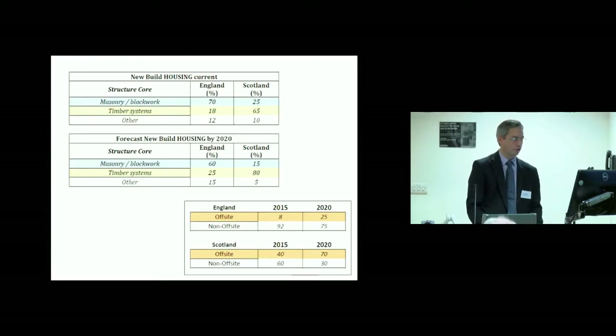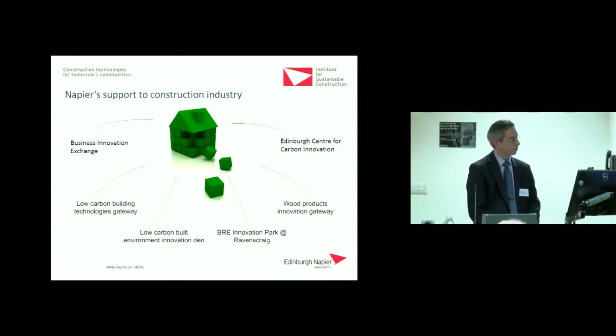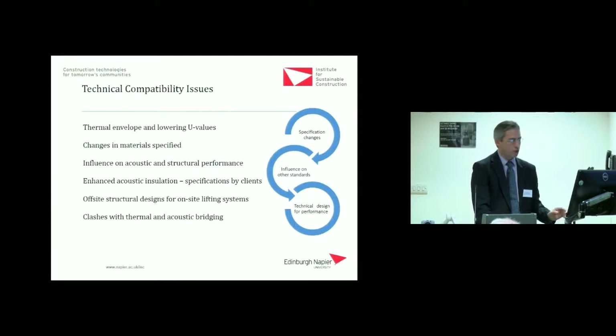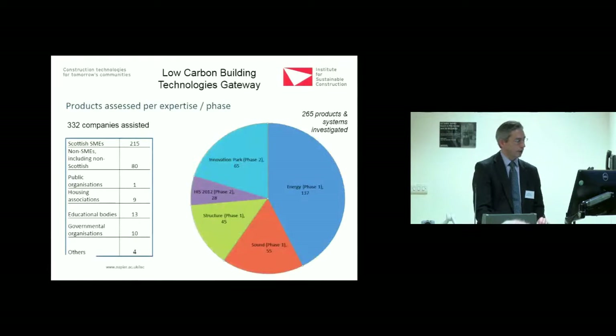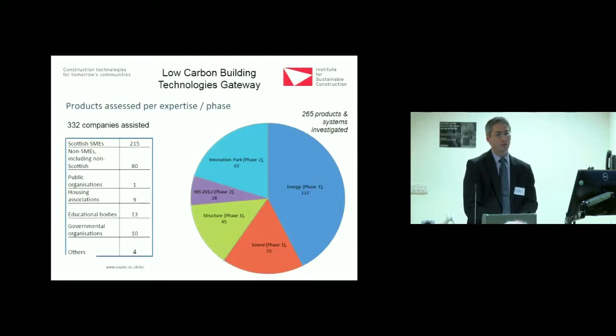We run and organize the Off-Site Hub in Scotland, set up a few years ago, and its trajectory is accelerating — very exciting, though we want to make sure we do everything right, and we've benefited from working with BRE through the BRE Innovation Park. The biggest challenge I see right now is technical compatibility — structure, thermal, acoustic — and this is where the architectural technologist has an integral role. Through the Low Carbon Building Technologies Gateway, we went to government in 2008 saying that driving energy regulations would impact acoustics and structure, and industry gave us 33 letters of support.